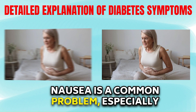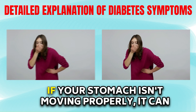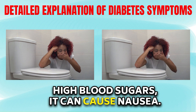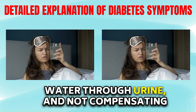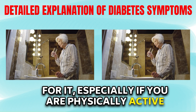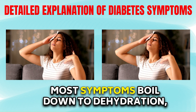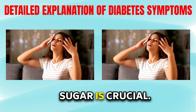Nausea is a common problem, especially in the morning, as hyperglycemia can slow down your stomach. If your stomach isn't moving properly, it can lead to acid reflux and, combined with high blood sugars, it can cause nausea. Dry mouth can result from losing a lot of water through urine and not compensating for it, especially if you are physically active. Dizziness can happen due to changes in fluid volume and dehydration. Most symptoms boil down to dehydration, so intervention to bring down blood sugar is crucial.